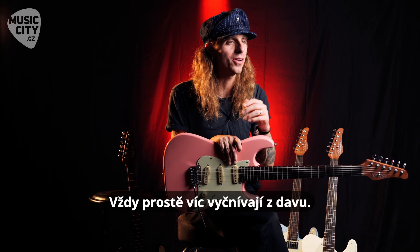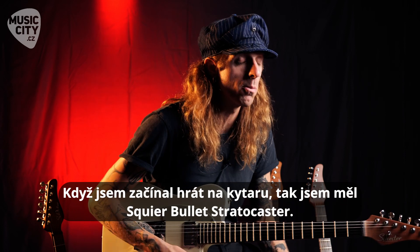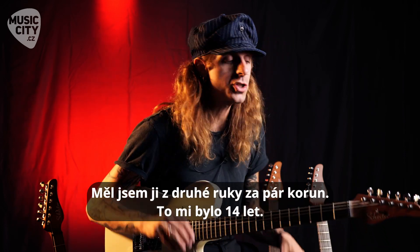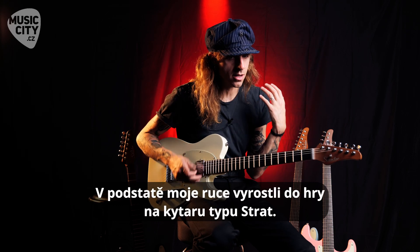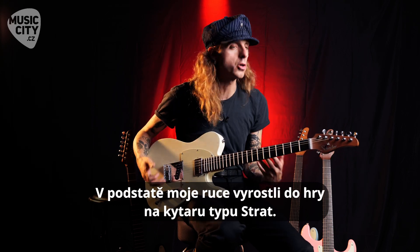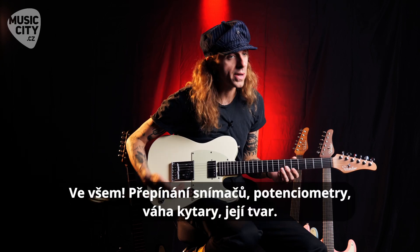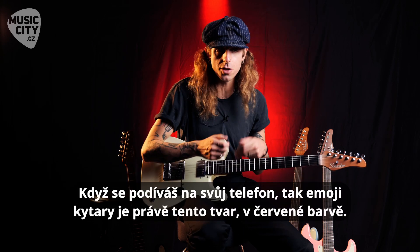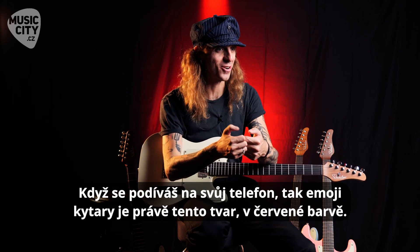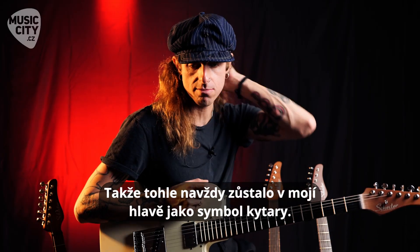When I first started playing guitar, it was a Strat — a Squire Bullet I used to play. It was a real cheap guitar. I bought it used. I was about 14. So my hands initially just sort of grew around the concept of an S-type guitar — even where the pickup selector was, the volume knob, the weight of it, the shape of it. I mean, if you look on your phone, the emoji is that guitar — it's that red guitar. So I just always had it in my mind that that was a guitar.